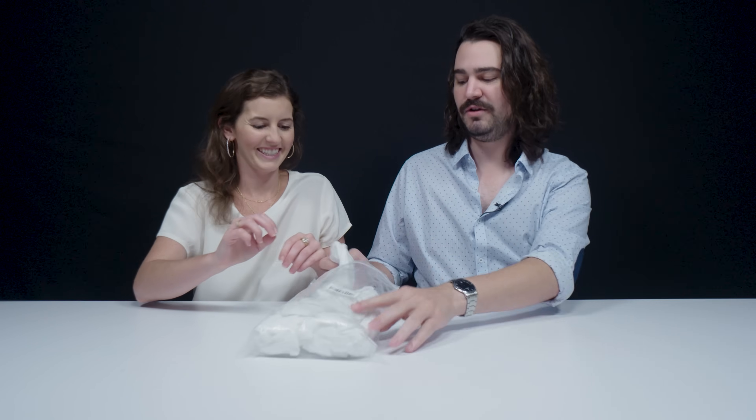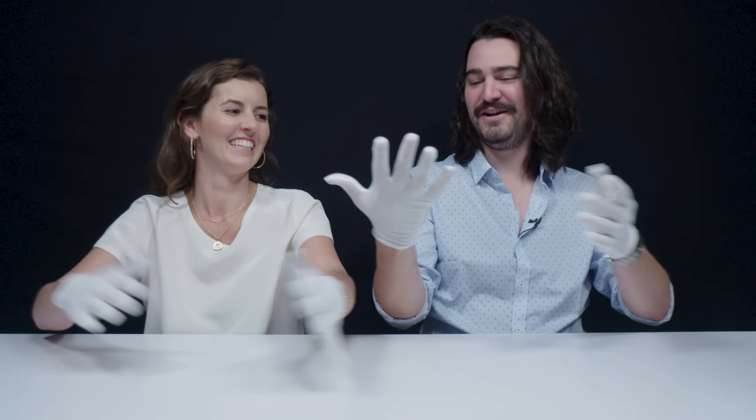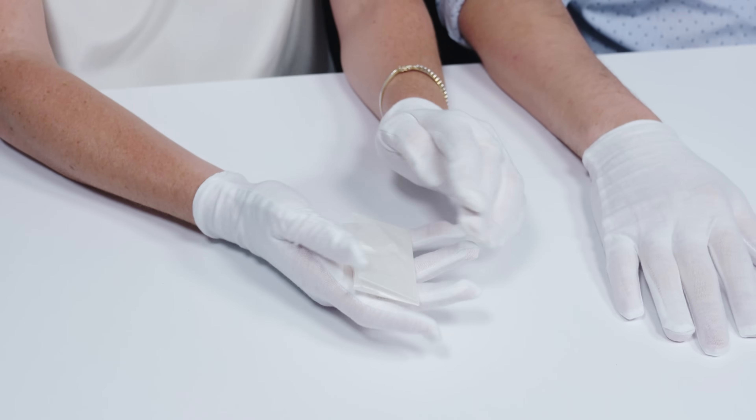We're going to put on some gloves today because we were told that some of these materials might be a little less than safe. This feels weird — the air going through the glove holes. Makes your hands feel cold. Here's your first stone. I'm kind of nervous. Yeah, with the gloves on, this is all very sketch. We're doing like a deal or something, especially with the paper wrap.